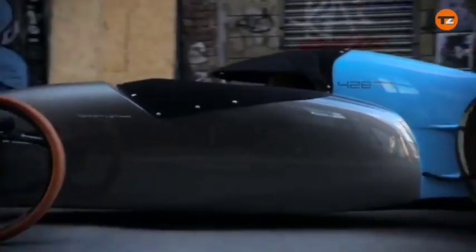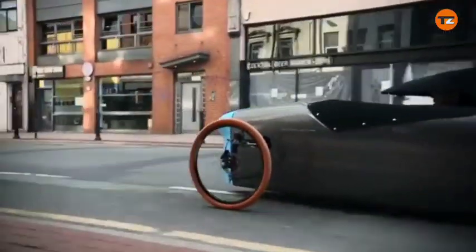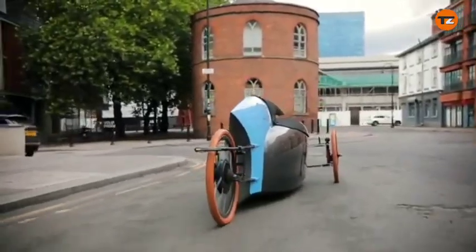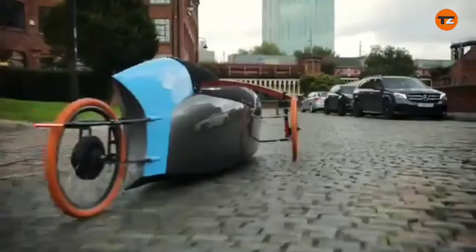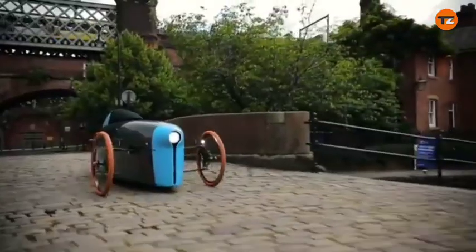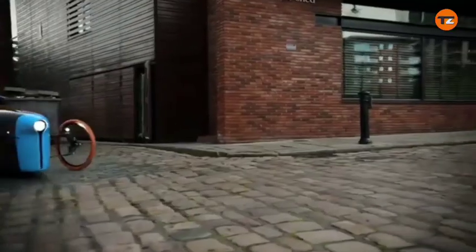The Northern Light Motors 428 is a velomobile — a type of enclosed recumbent tricycle. It's a British-made vehicle designed by automotive designer Graham Brown, who previously worked on sports cars for TVR. The vehicle uses a series hybrid system, meaning that pedaling doesn't directly drive the wheels. Instead, the cranks power a generator that charges a battery, which then powers an electric motor in the rear hub.